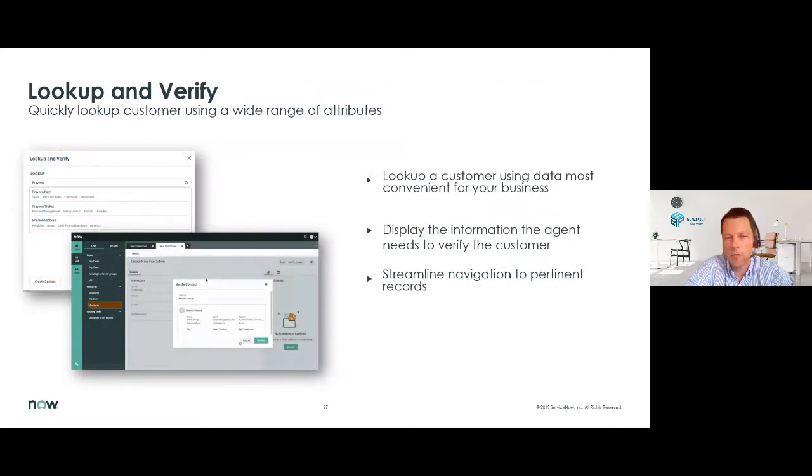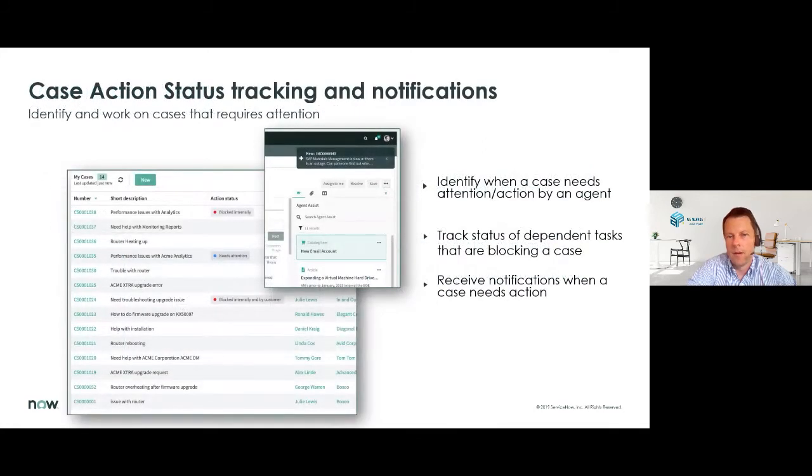We mentioned the lookup and verify feature. We try to put as much information as possible in one screen for agents, but when certain information is not there or they need to verify something else about that customer, we make it easy for them to find that information. Also, case action status can be highlighted — you see here on the screen some blue and red dots, meaning that these cases need extra attention or are blocked by a certain task not yet handled by another team. As mentioned previously, we really go into cross-departmental collaboration — different departments working together — so you need to know if something is dependent on other tasks not yet taken care of. That information is also presented to the agents in their workspace, so all information is in one place.